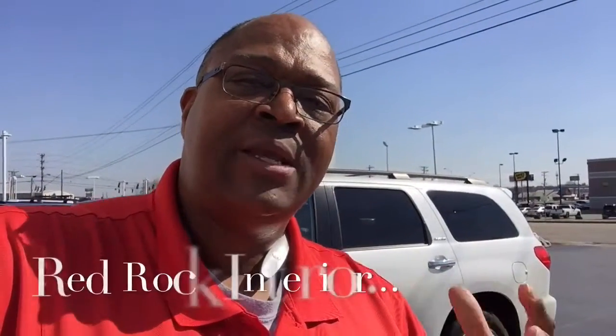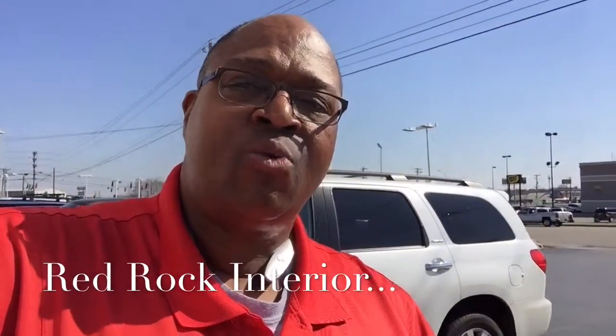Hey everybody, my name is Kenny Landrum at Toyota Bowling Green and I'm going to show you some pictures — yes, Wendy is out here — of the 2015 Platinum Sequoia that we just traded for with 24,000 miles and the very limited edition Red Rock interior. Let's take a look.